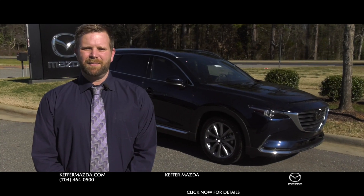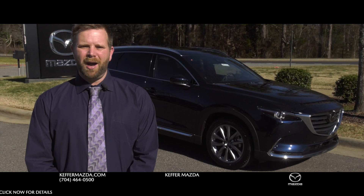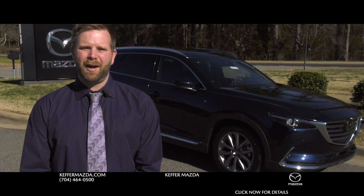Come on down to Kepfer Mazda to experience all the new luxuries with the Mazda CX-9. It's easy to make an appointment — all you need to do is call us, go to our website, or come on down. We're easily located in Huntersville right off of Interstate 77. And remember, at Kepfer Mazda, you've got a friend in the business.